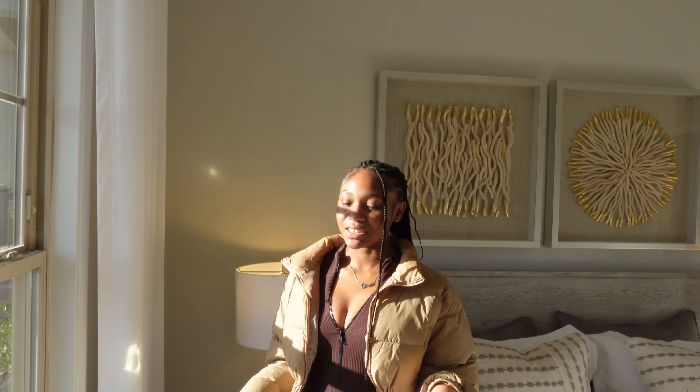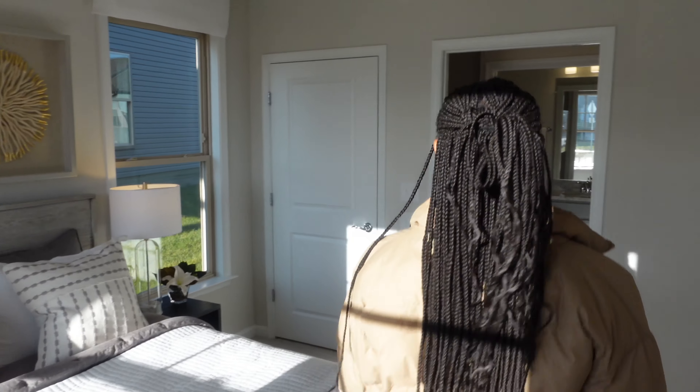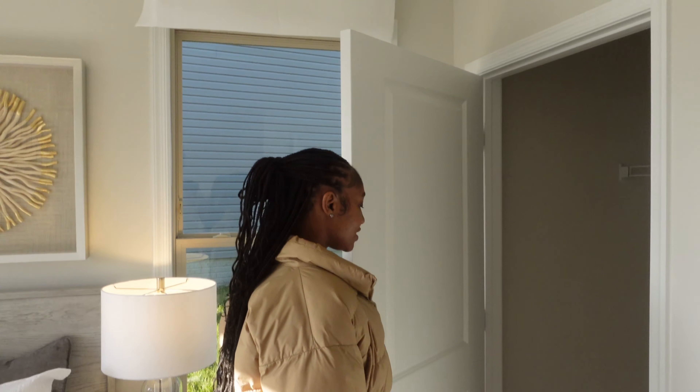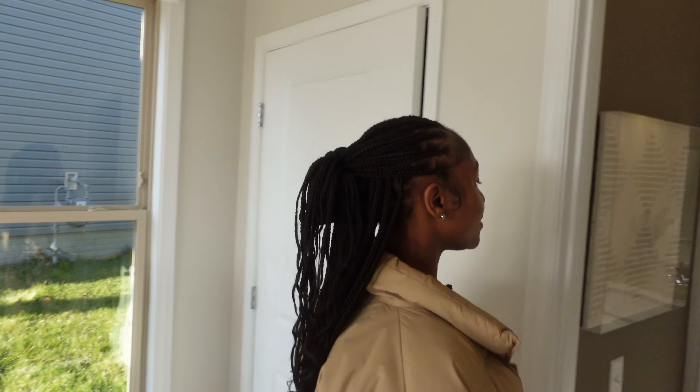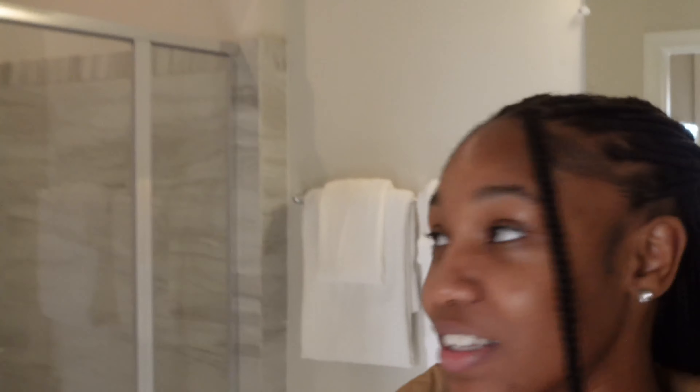I feel like I would turn this into a beauty room because you can really see for real — you can really see — and I can get all this natural light. This looks like a bathroom? Oh, it's a closet. Real chill, not master material but it's kind of cute, it's really cute.